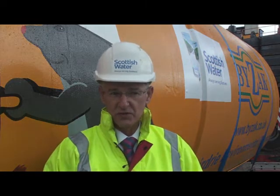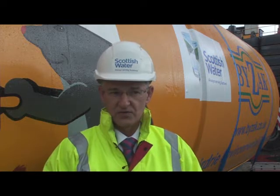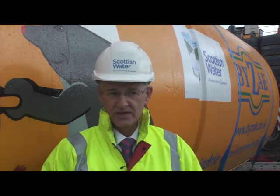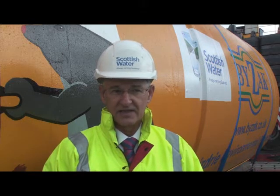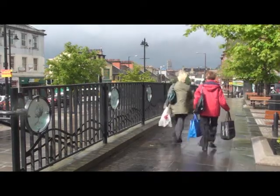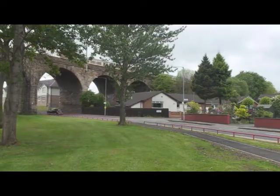This project is going to remove overflows from watercourses and redirect them to a transfer sewer for treatment. That will ensure that Scottish Water continues to meet strict EU environmental guidelines. Scottish Water have been keeping their dedicated webpage on this project updated, as well as starting a Facebook page.